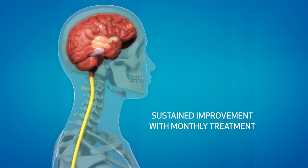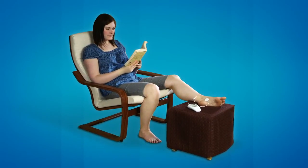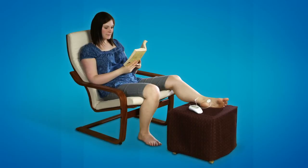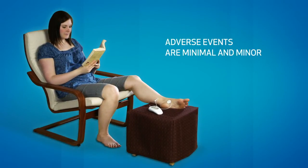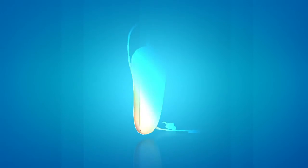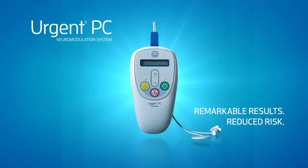As a result, patients do not need constant stimulation but are able to sustain symptom relief with a refresher treatment about once a month. Urgent PC is an option for most people with overactive bladder, even those who cannot tolerate drugs or more invasive procedures. There are few contraindications and no severe adverse events associated with treatment. Urgent PC delivers remarkable results with reduced risk.